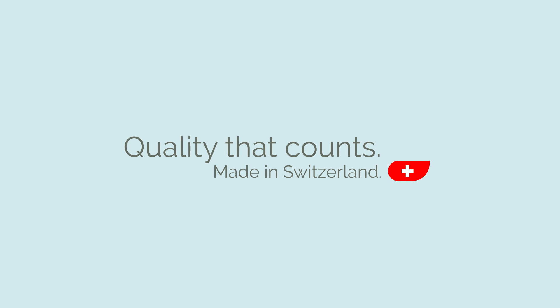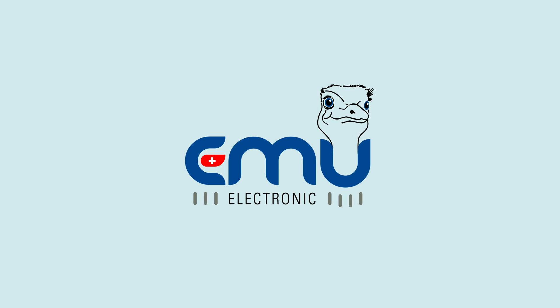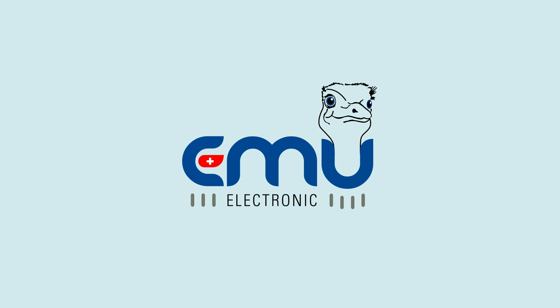When will you identify your saving potential? EMU electronic — your partner for cross-site, cross-media energy management.